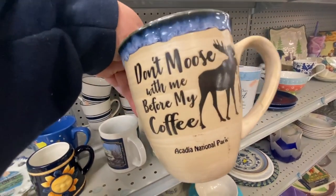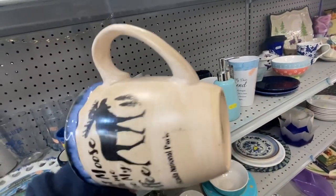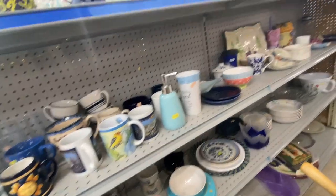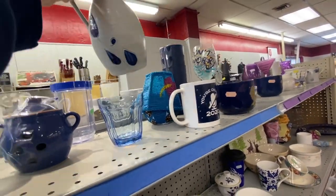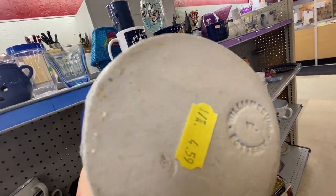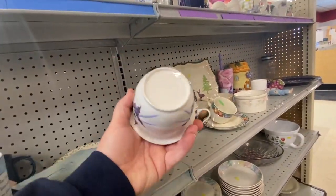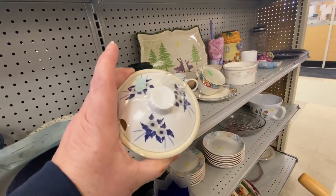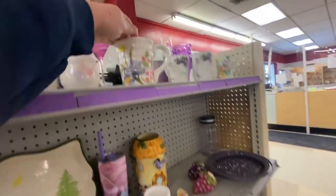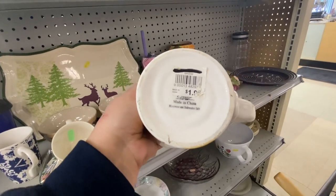Here's another thing I should have bought: a mug that said 'Don't Moose With Me Before My Coffee' from Acadia National Park — a big park here in Maine down in Bar Harbor. It was a beautiful place and that mug was huge, the perfect size for my one coffee a day. There was also a Williamsburg Pottery crock I looked up; it had a chip on it. Something I've learned is: don't buy anything with a chip unless you can fix it, and it really wasn't worth a lot for what they were asking.